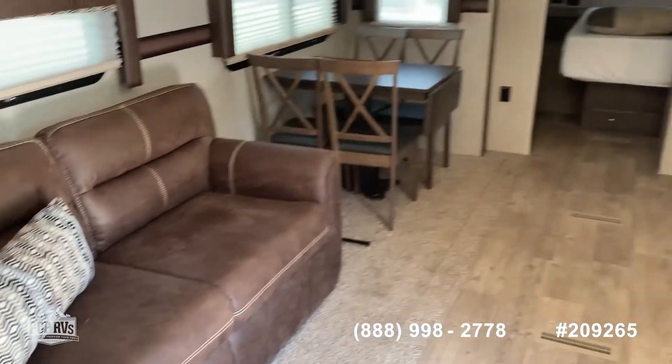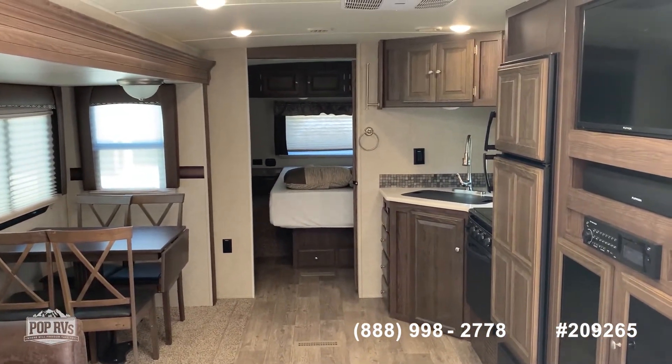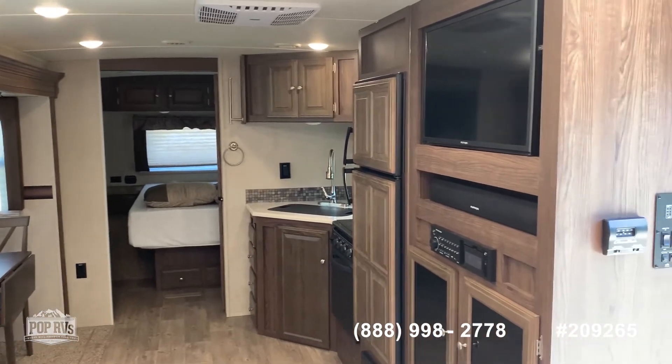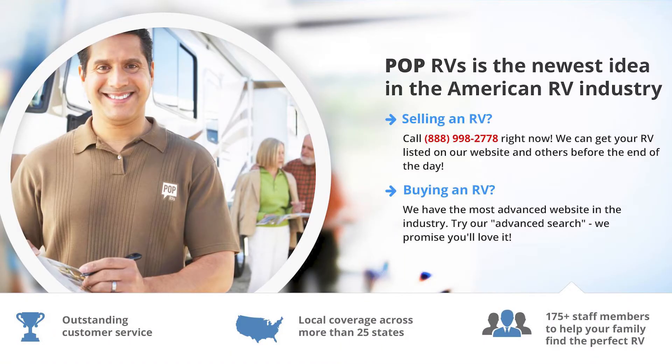Really nice layout. 26 foot long, 2018 Ultralight 2606 WS, located in Oklahoma City, Oklahoma. Lovely!